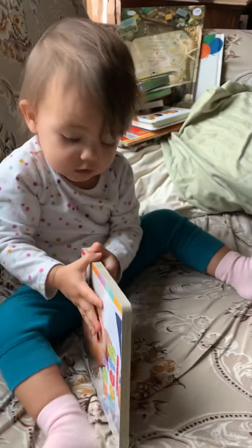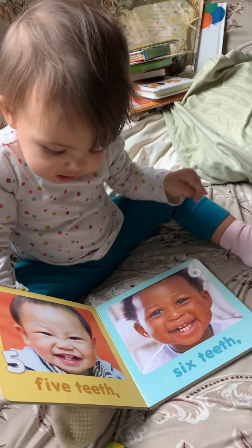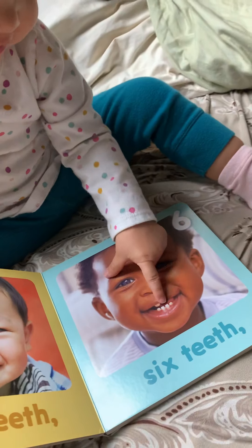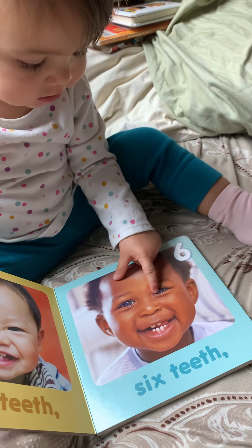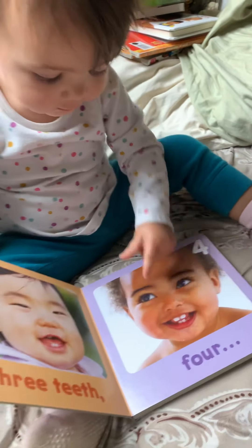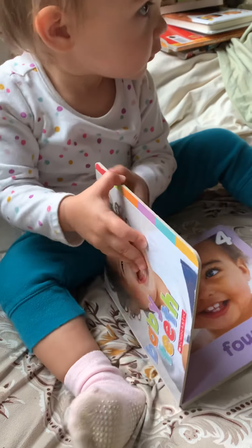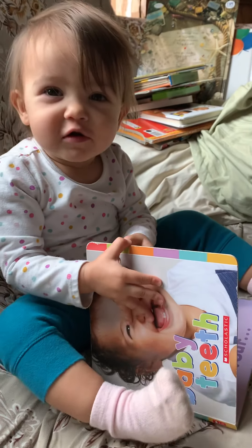Show me that book. Well, that one's upside down. Teeth. Teeth. Eyes. Eyes. We're coughing.